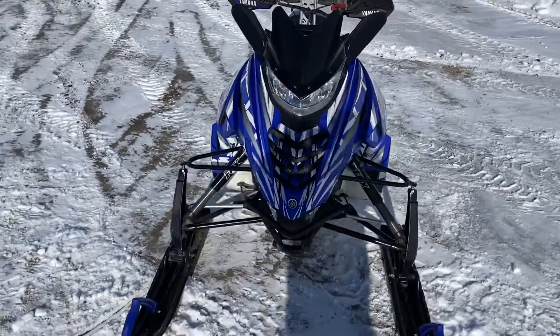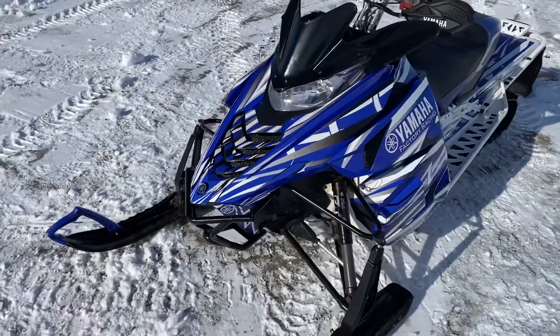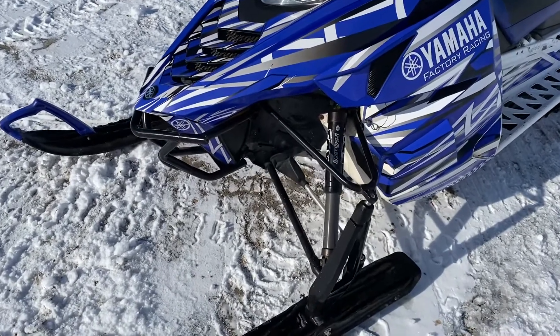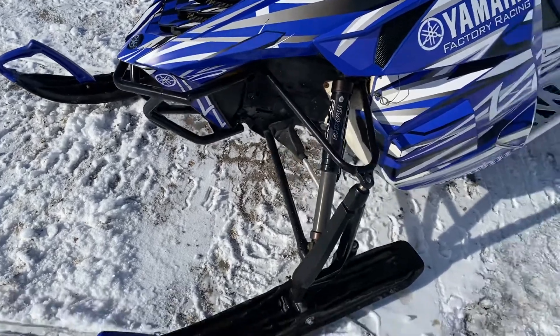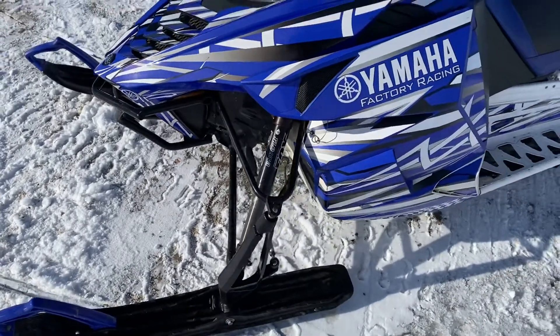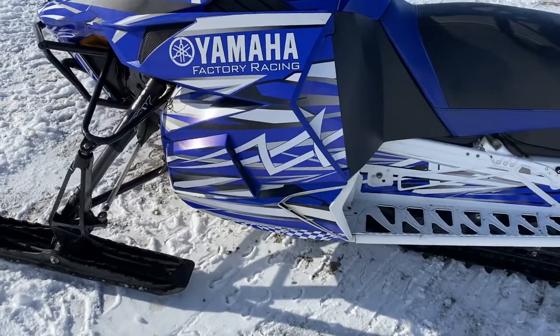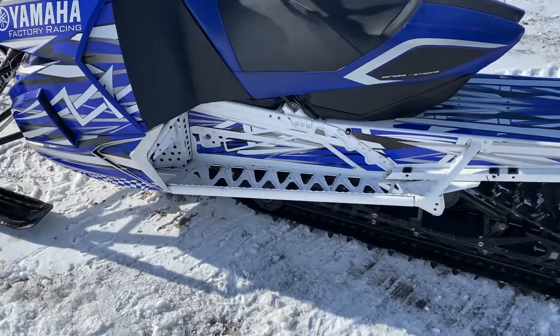2014 Yamaha Viper XTX SE — these ones are hard to find. The 141, 1.6 track. It's got an aftermarket front bumper, Fox floats, and the Yamaha factory racing wrap on it. Very nice shape.